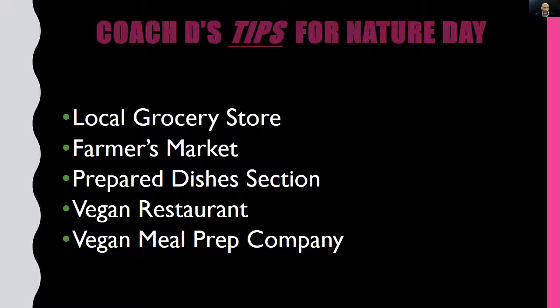Here are some tips to make your Nature Day successful. Tip one: go to your local grocery store. You'll want to visit two places — the produce section for fresh plant foods, and the freezer aisle for frozen plant foods. As for fresh versus frozen, the nutrient content of both is pretty comparable, so don't stress about it.